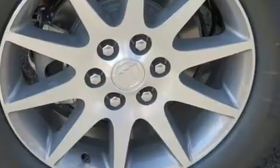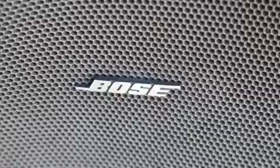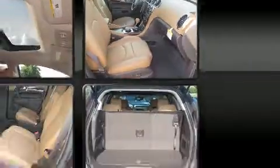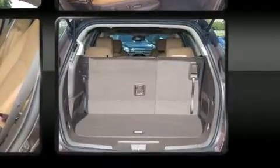Features such as automatic climate control and leather upholstery prove that economical transportation does not need to be sparsely equipped. Backseat passengers will appreciate the rear audio controls, allowing them to make easy adjustments to the stereo system. Premium sound drives 10 speakers, providing you and your passengers a sensational audio experience.